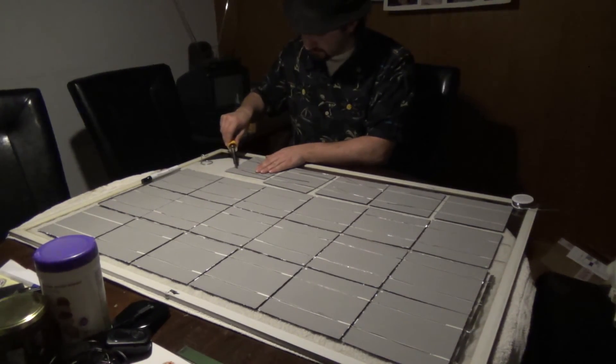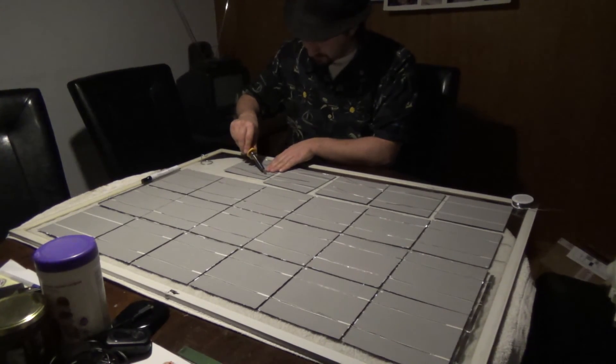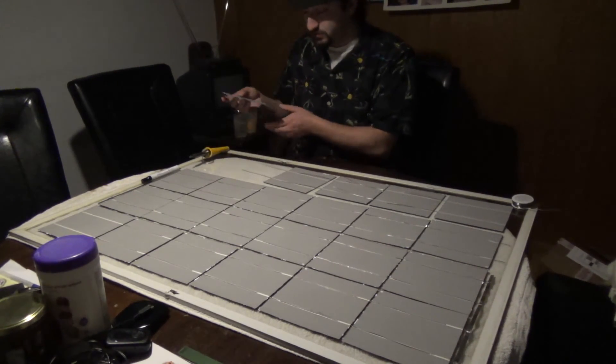If they could increase efficiency — on average, solar cells are only about 14 to 18 percent efficient. That means out of the light that hits them, they can only convert about 14 to 18 percent of it.